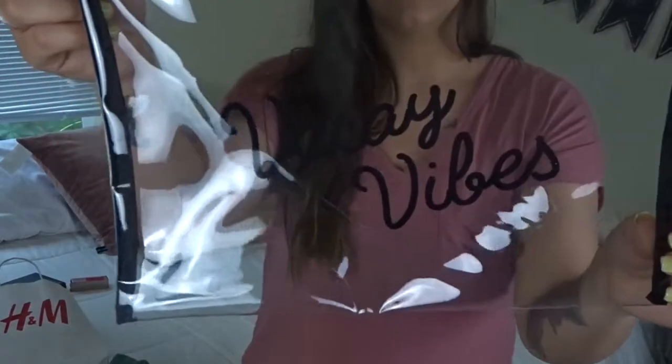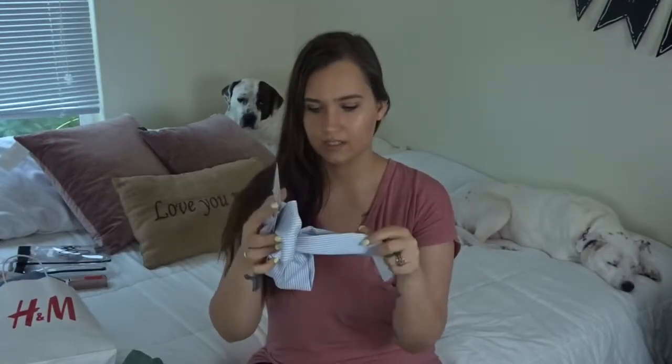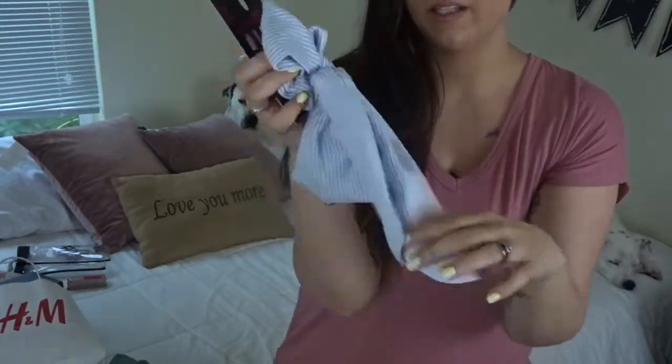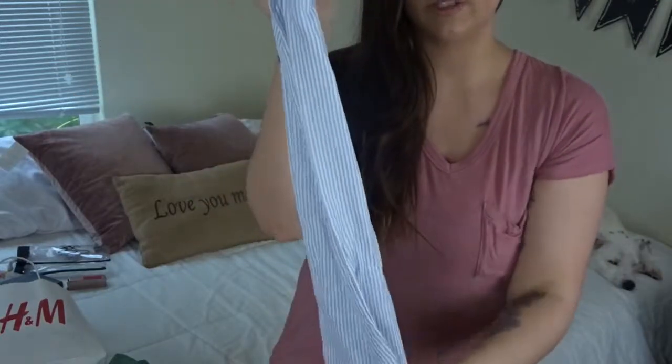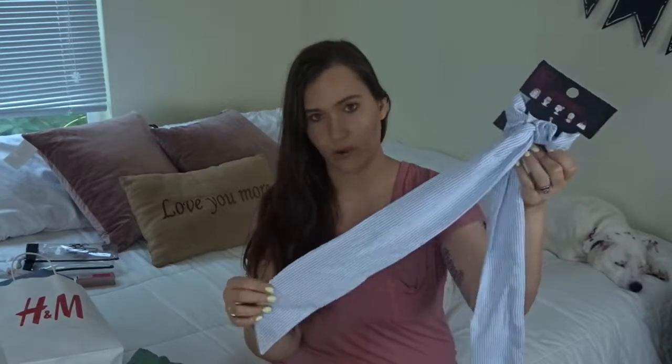Another random find is this clear zipper bag that says 'Vacay Vibes' on it with a little drawstring. I thought this would be good for my son JJ's toys on the plane or snacks. It was only three dollars in the Target dollar spot. I also picked up this scrunchie ponytail holder — it has a long tie you can wear in a bow or leave long. I got it from Walmart, super cheap, in white and light blue stripes.